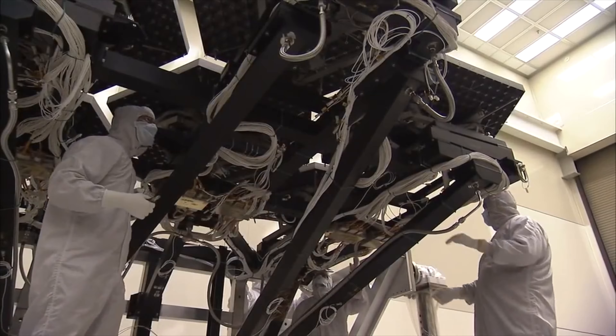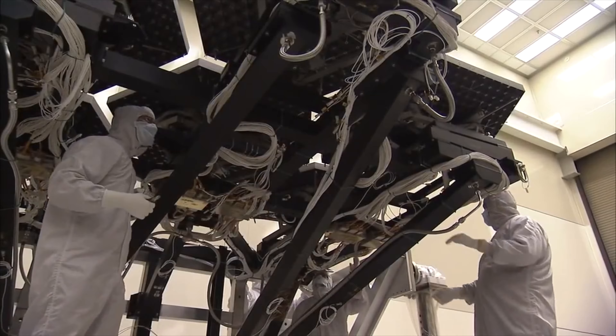First, designers relied on the Tanner design suite to create the critical custom IC that converts the analog images from the camera system to digital images that can be downloaded to Earth.